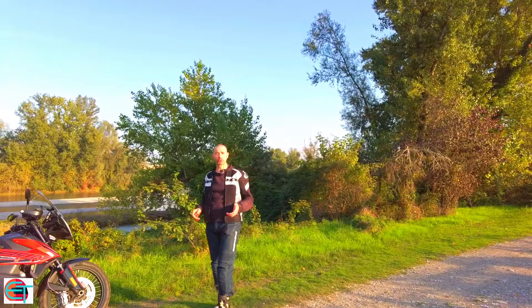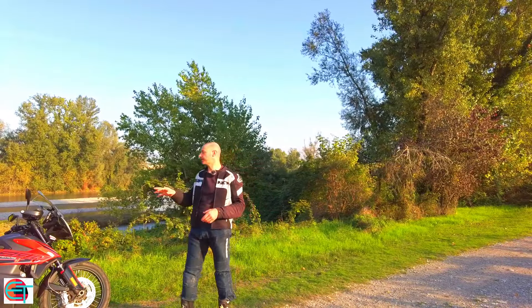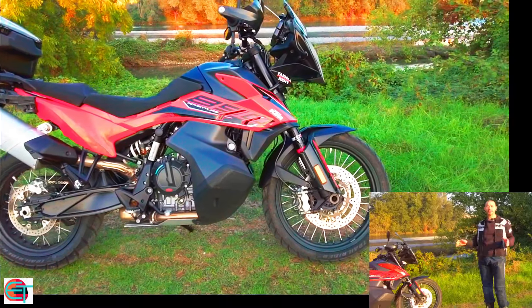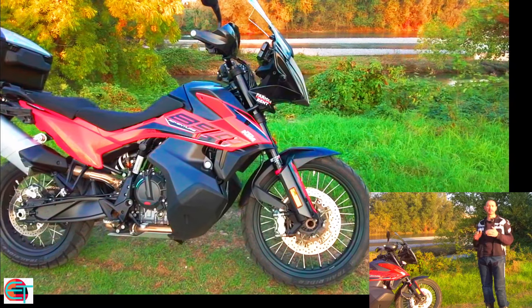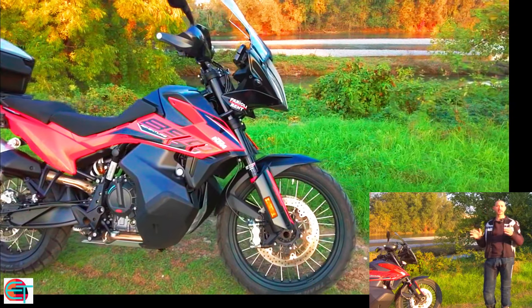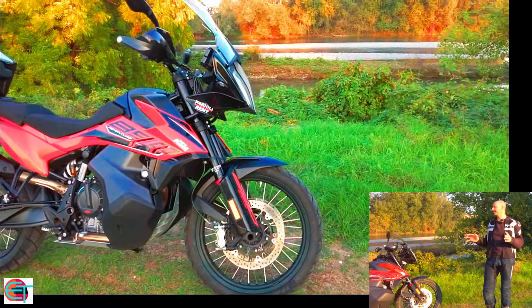Ciao ragazzi, ben ritrovati in questo nuovo video, il secondo dedicato alla KTM 890 Adventure. Video di prova su strada, quindi video che dedicherò di più alla guida della motocicletta. Nel primo video vi racconto di più le caratteristiche tecniche, nel secondo invece approfondiamo la guida della motocicletta, sia in road che in off-road.